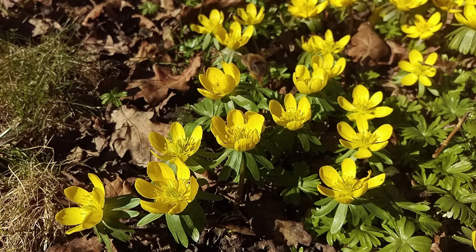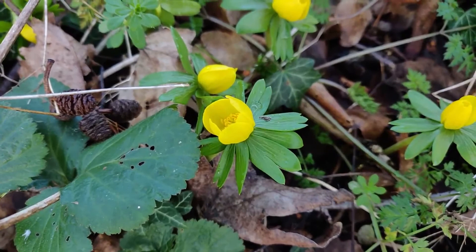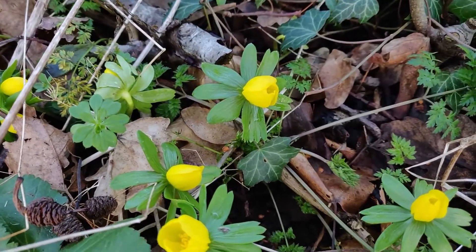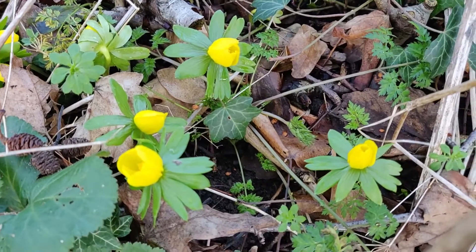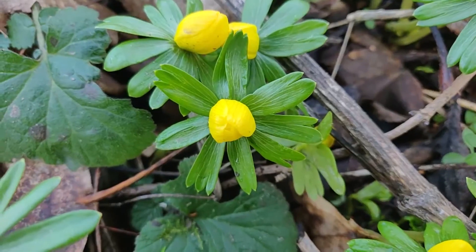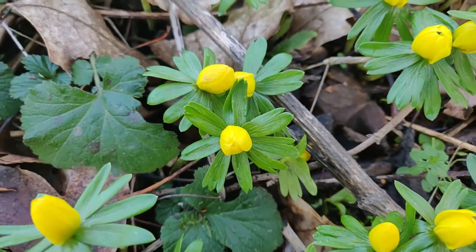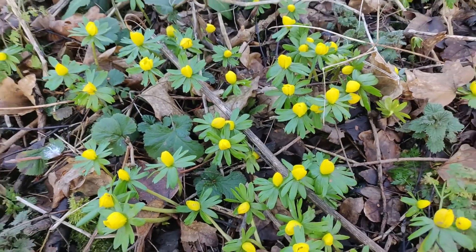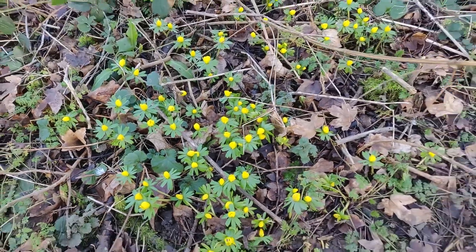The next plant spot is the winter aconite. This is a very small growing member of the buttercup family, and as you would expect, it has that buttercup-shaped flower — yellow petals, bright. Like all the flowers featured in this video, they can be a valuable source of nectar for early emerging invertebrates, such as bumble bees. And like the snowdrop, this is not a native species, although it is naturalised and growing in many, many places.